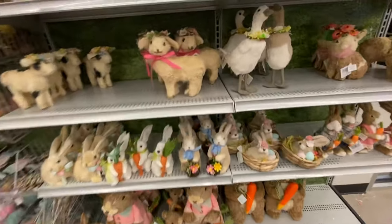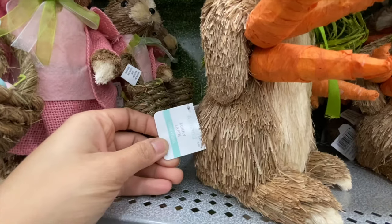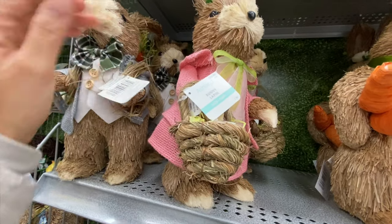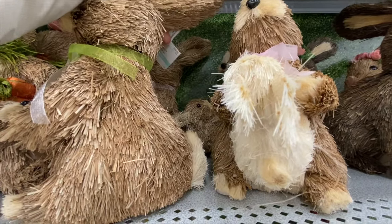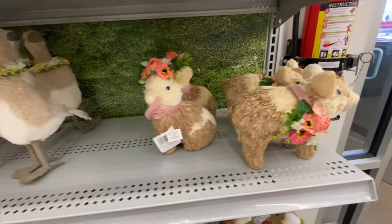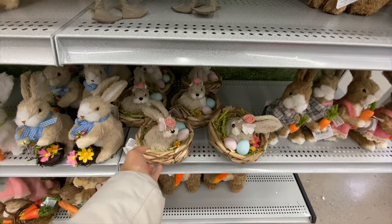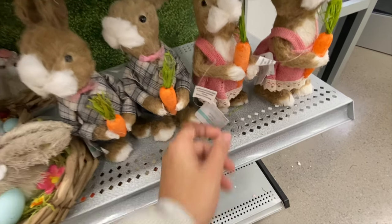Lots of bunnies, lambs, and other Easter characters — this one was $36.99. Miss Bunny was $29.99 and Mr. Bunny was also $29.99. I love this baby bunny and the mother bunny. Some more Mr. and Mrs. Bunny in smaller form at $12.99 — these ones are cute too. Look at the flowers on them and the bunnies with eggs — very beautiful.